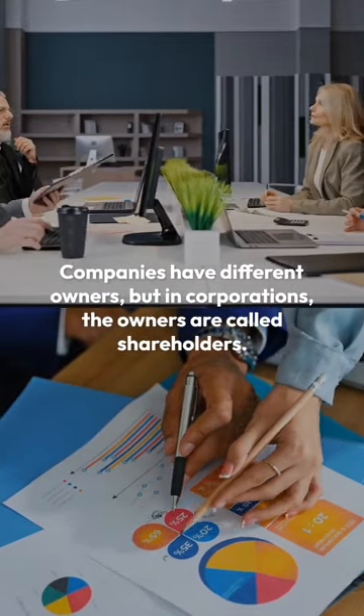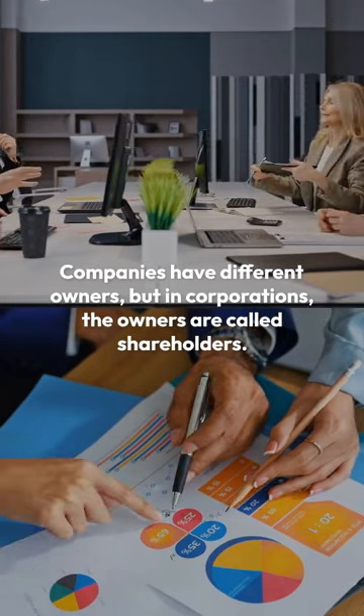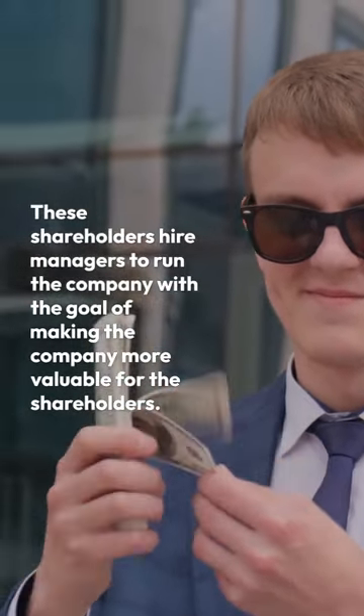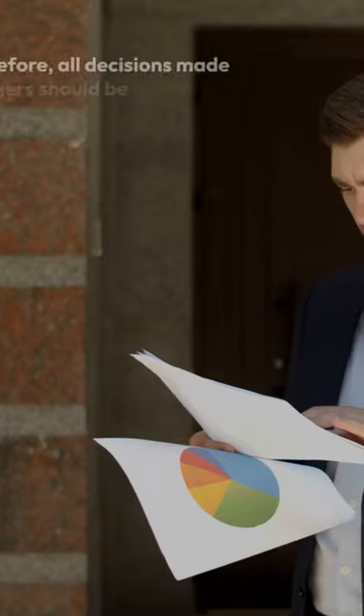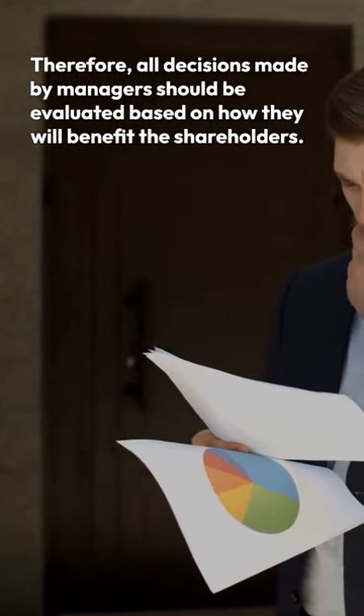Companies have different owners, but in corporations, the owners are called shareholders. These shareholders hire managers to run the company with the goal of making the company more valuable for the shareholders. Therefore, all decisions made by managers should be evaluated based on how they will benefit the shareholders.